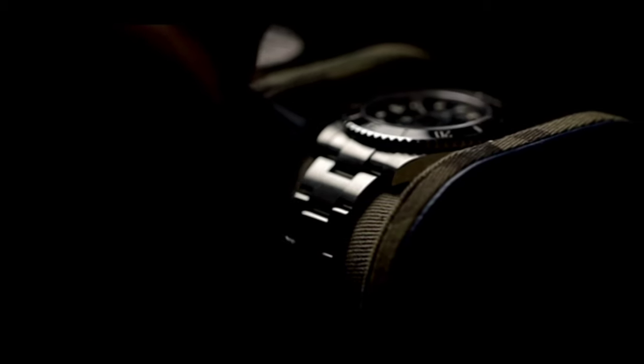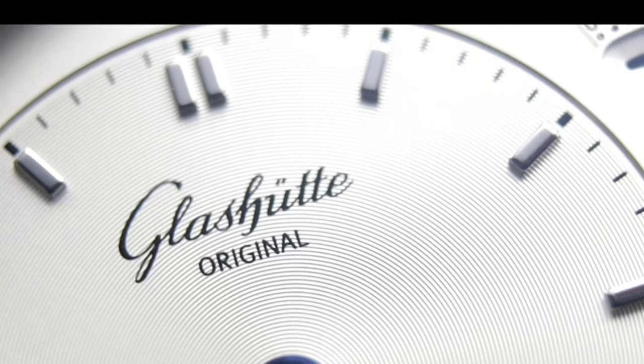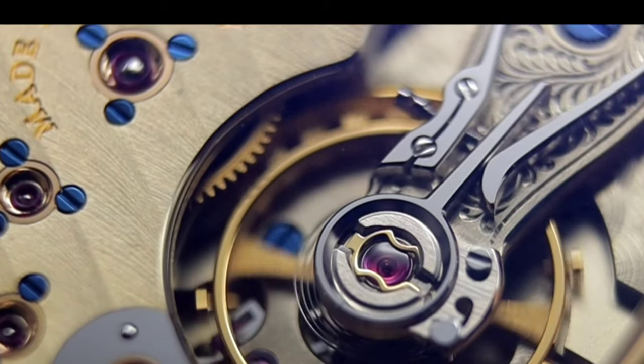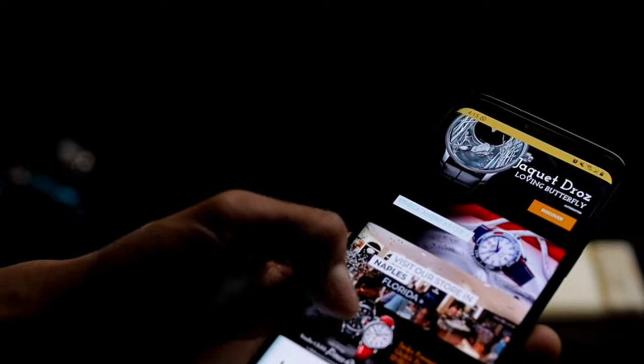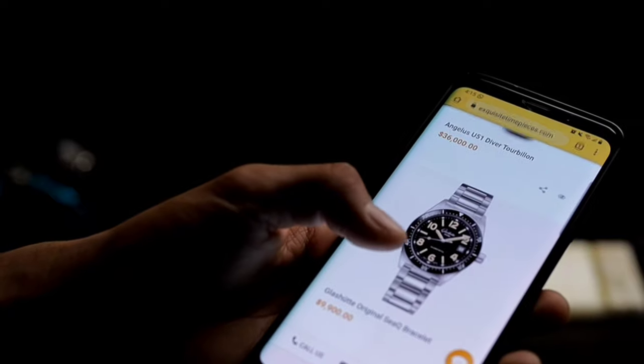When considering your next luxury purchase, it's important to find someone you can trust, but also authorized dealers for the brands. Today's sponsor is ExquisiteTimepieces.com. Exquisite Timepieces have been in the business for the past 30 years, and they're authorized dealers for many brands such as Omega, Panerai, Breguet, Glashutte, and many more. They also carry high-end watches in the pre-owned section, so make sure you check out ExquisiteTimepieces.com, or book a call with Exquisite Timepieces to consult about your next purchase.